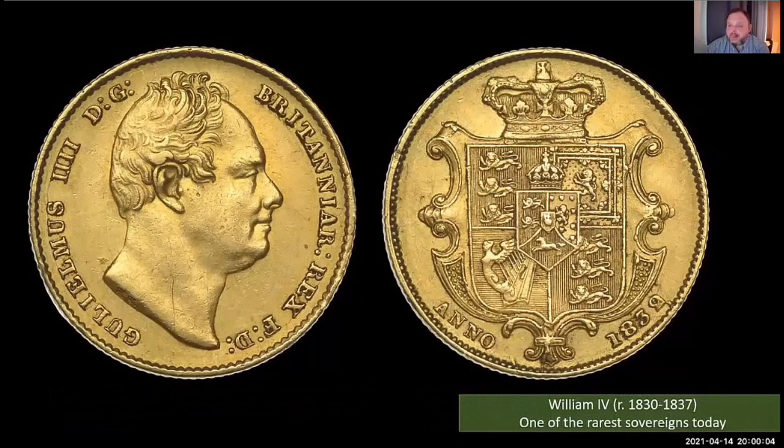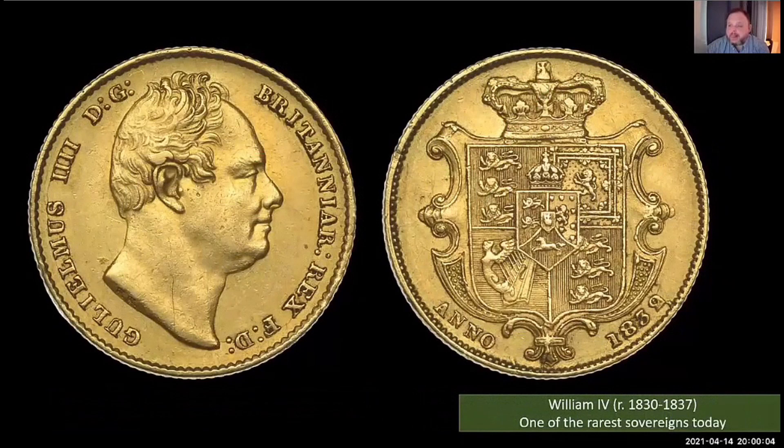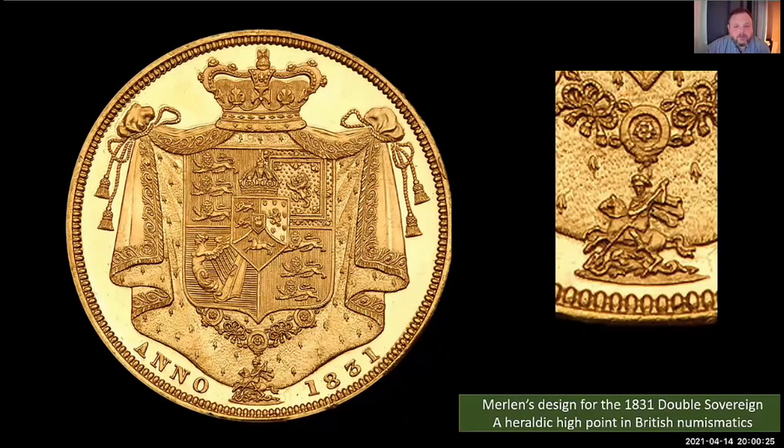For the double sovereign issued as a proof for the coronation, Merlin had a little room to play with. He created a beautiful mantle around the heraldic shield, and if you look at the bottom you can actually see dangling from it a chain with a little St. George and the Dragon. So he managed to get St. George and the Dragon in there, even though Pistrucci was no longer having his designs on the coins.